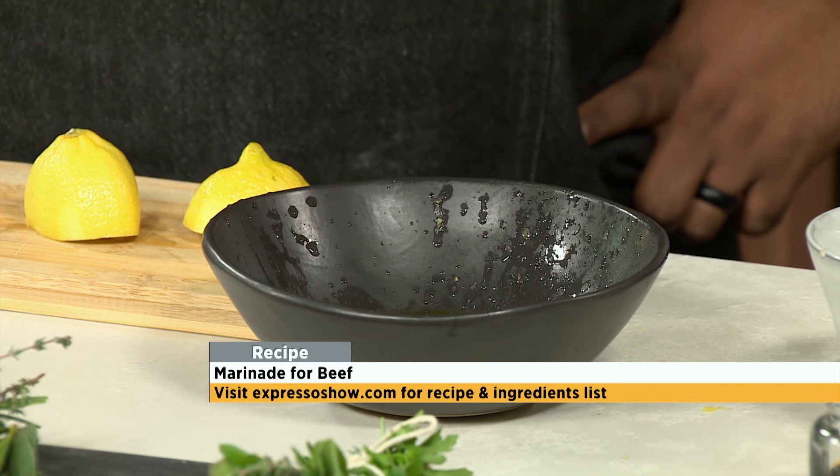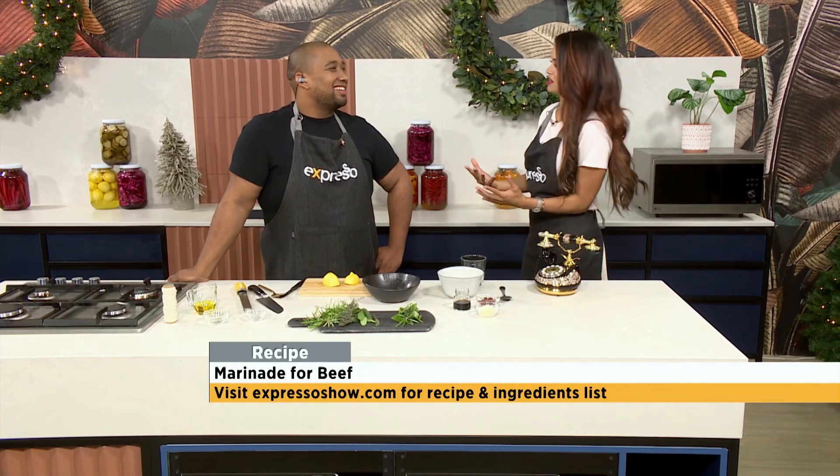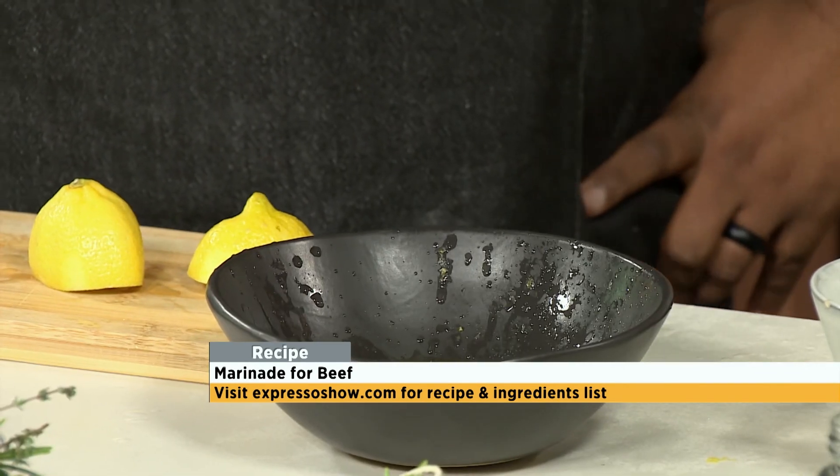Gau, thank you so much for that question. And if you have any culinary conundrums or foodie questions for Chef Clem, why don't you head on over to our Expresso Facebook page and put your question there.